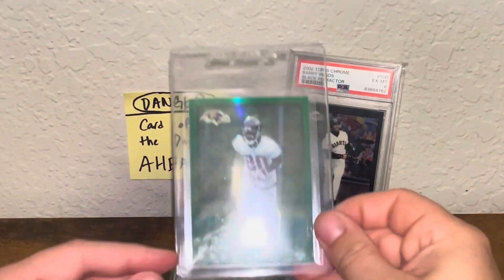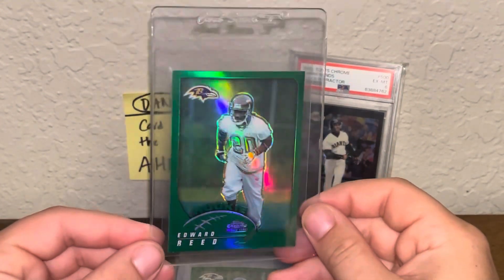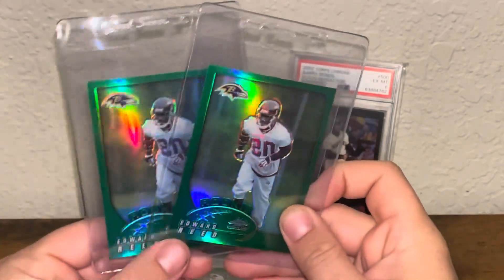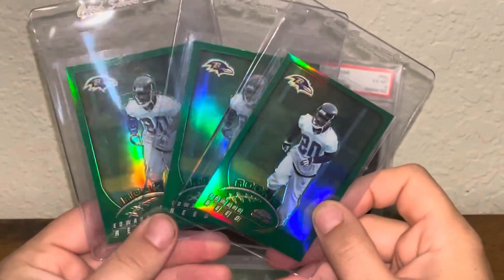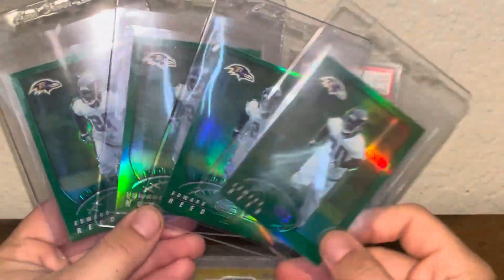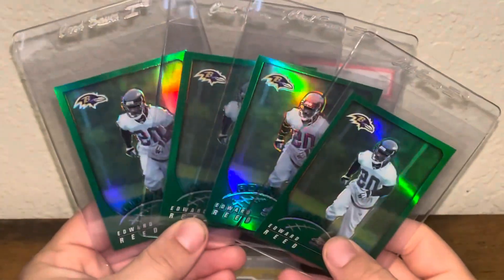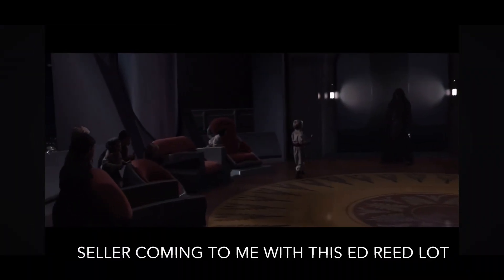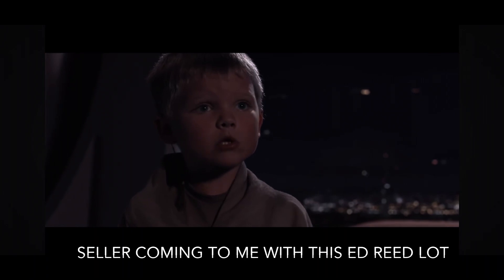Do you like Ed Reed Rookie Refractors? Do you like two Ed Reed Rookie Refractors? How about three? That's pretty sweet. You know what would be sweeter? How about a fourth? All of these came in one lot. Master Skywalker, there are too many of them. What are we going to do?